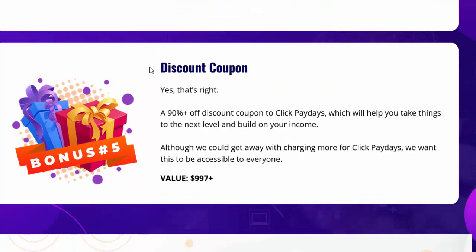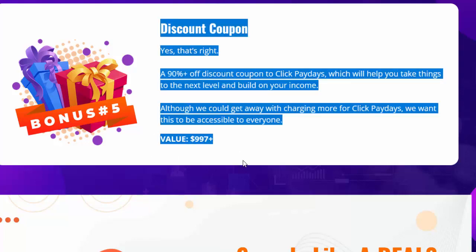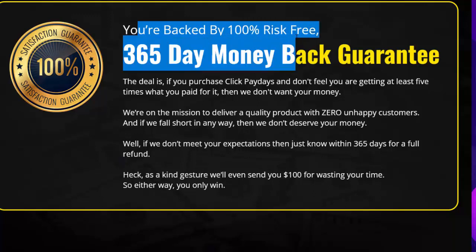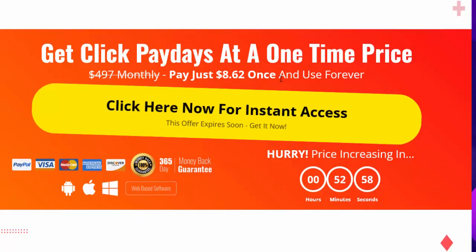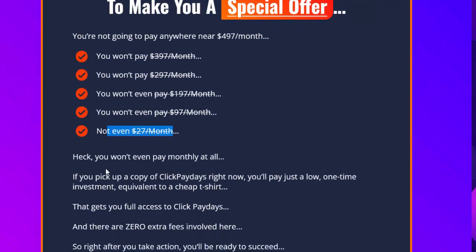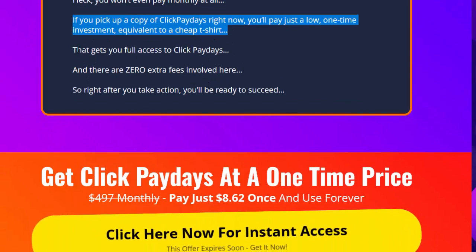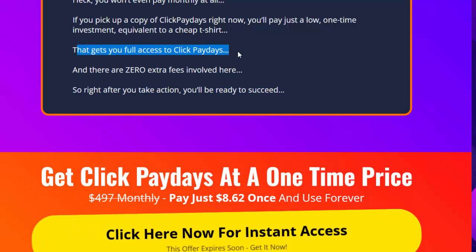Bonus five — a 90% plus off discount coupon for Click Paydays to help you take things to the next level. Although we could charge more, we want this to be accessible to everyone. Instead of charging $497 per month or $1,997 per year, you won't pay $397, $297, $197, $97, or even $27 per month — in fact, you won't even pay monthly at all. If you pick up Click Paydays right now, you'll pay just a low one-time investment equivalent to a cheap t-shirt, with zero extra fees.